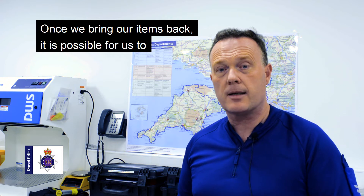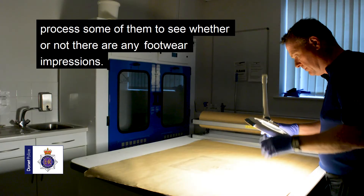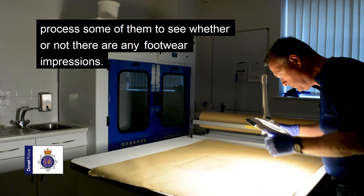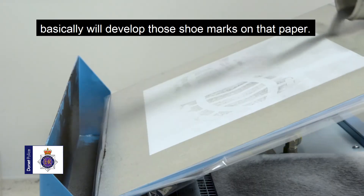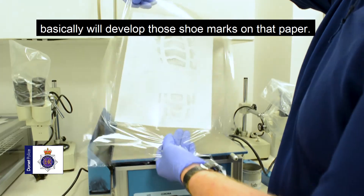Once we bring items back it is possible for us to process some of them to see whether or not there are any footwear impressions. We've got a machine here called an ESDA which basically will develop those shoe marks on that paper.